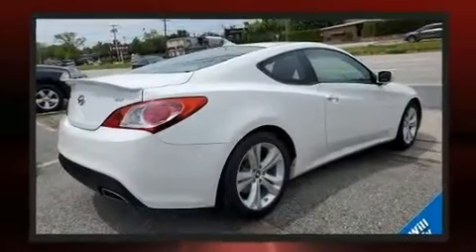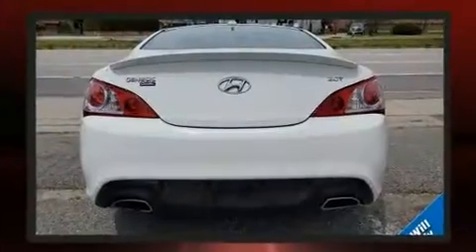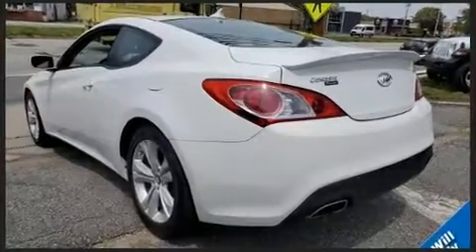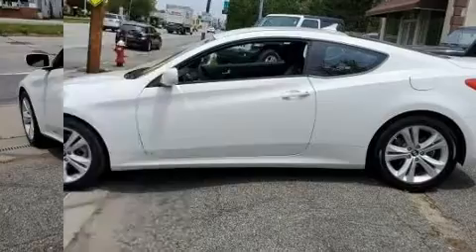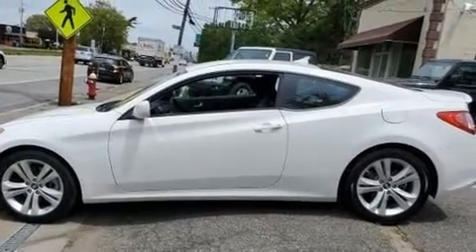Hyundai made sure to keep road handling and sportiness at the top of its priority list. It features an automatic transmission, rear-wheel drive, and a two-liter four-cylinder engine. A turbocharger further enhances performance while also preserving fuel economy.